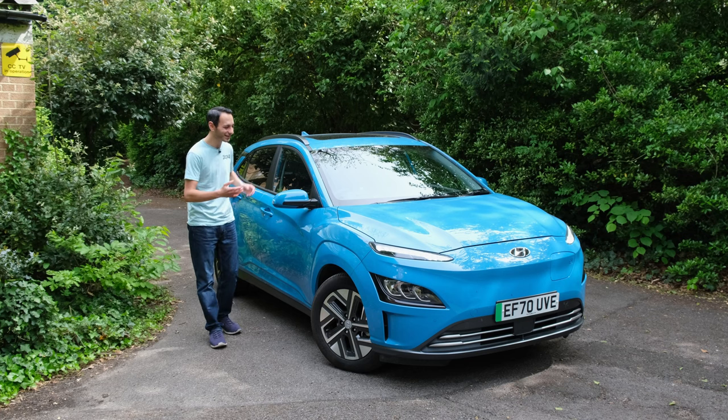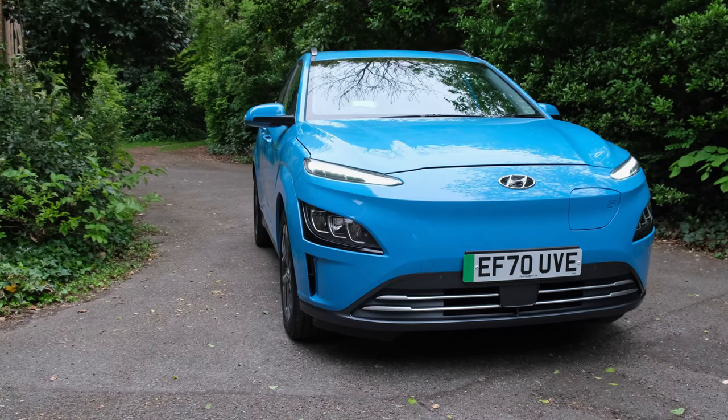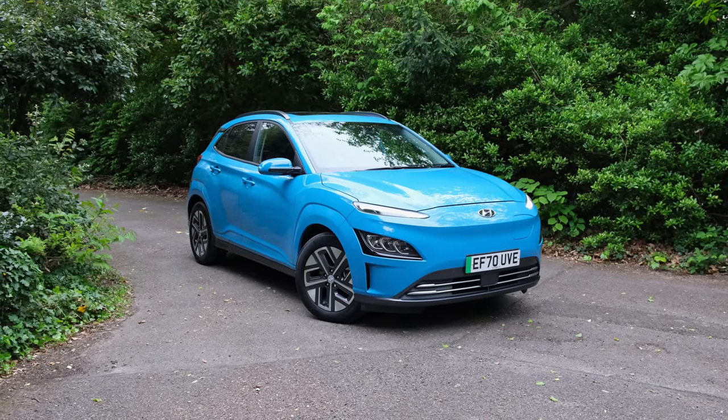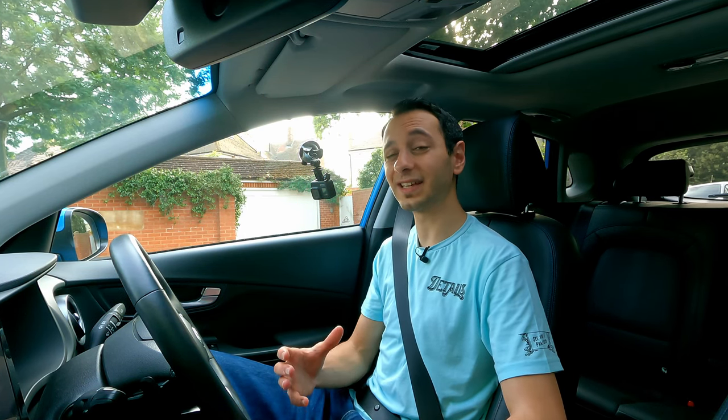The same could be said about the 2021 Kona Electric, which starts from roughly £29,000 in the UK, and if you go for the larger 64 kWh battery pack, it can be found for roughly £35,000. The Kona Electric is available in two battery pack models — a 39 and 64 kWh — where the former gets around 180 miles and the latter gets 300 miles on the WLTP cycle.